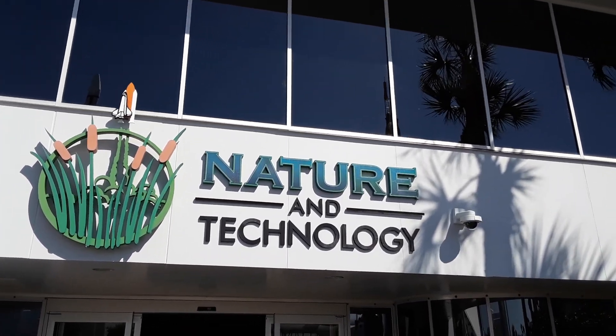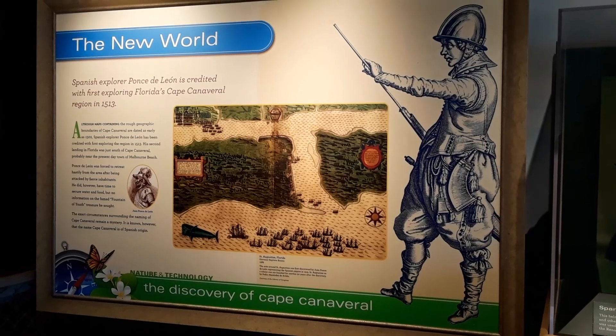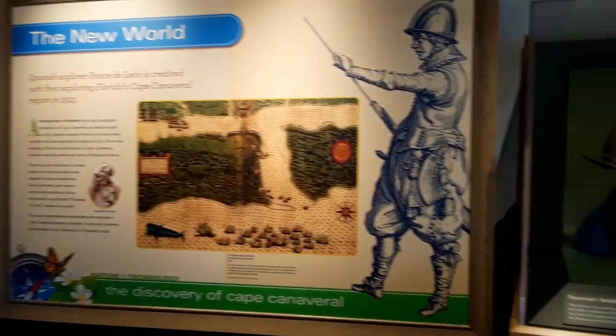I thought you guys would like to see the Nature and Technology building while I'm on break here today. Inside Nature and Technology is a bunch of displays basically showing the new world.